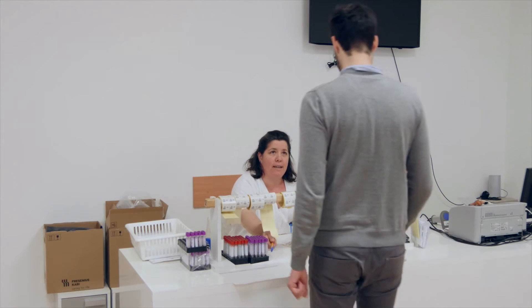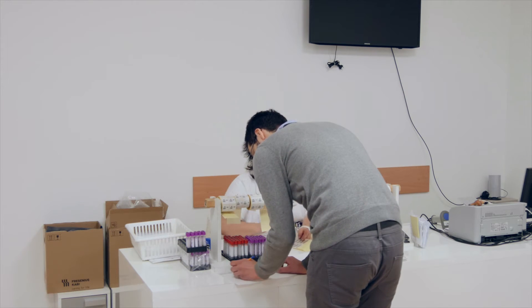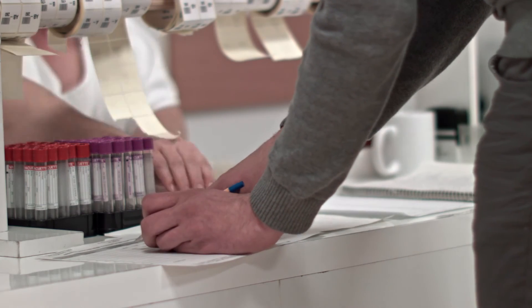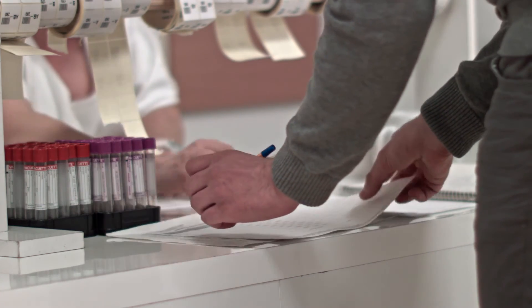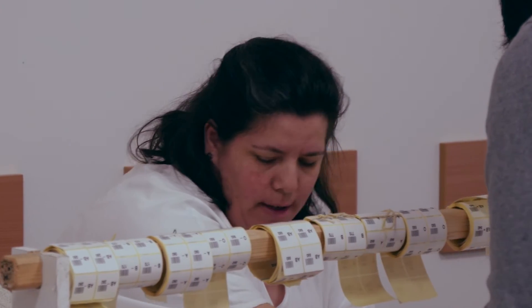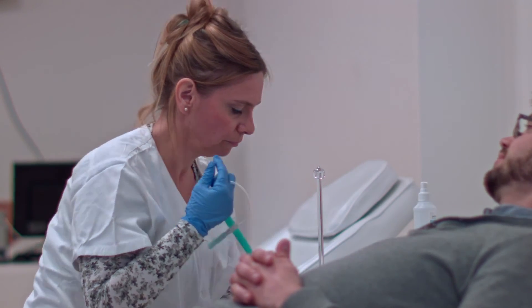After these tests, you can enter the room where the actual venipunctures take place. Just to be on the safe side, you have to identify yourself yet another time, after which you receive promotional gifts from the blood donation center. Then you will have to sit or lie down, relaxing your arm.